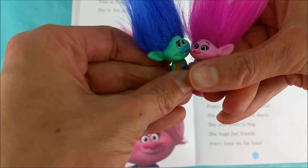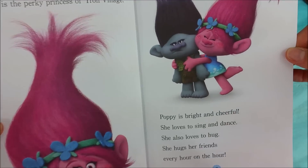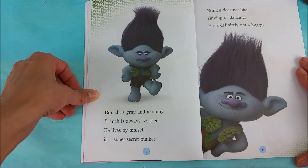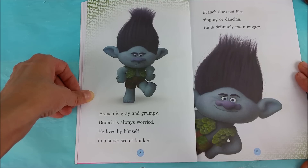Come here Branch and give me a big hug. Look at that grumpy face. Branch is gray and grumpy. Branch is always worried. He lives by himself in a super secret bunker. Branch does not like singing or dancing. He is definitely not a hugger.